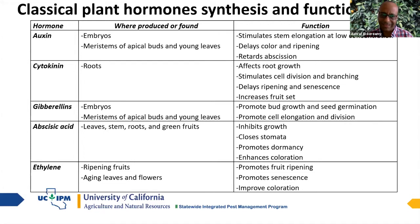Ethylene is the only gas hormone — the previous four are liquid hormones. We also call it the ripening hormone because it controls fruit ripening. If you can control ethylene, you can control the ripening of some fruits, and it also promotes senescence. Those are the five classical hormones most of us know — we studied them in school, and some of us are already using them in the orchard.